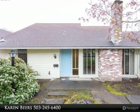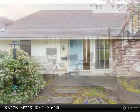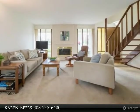Welcome to Westbrook. Light and bright townhome in wonderful Westbrook neighborhood. Spacious living room with fireplace opens to dining room. Spacious kitchen with gas range.